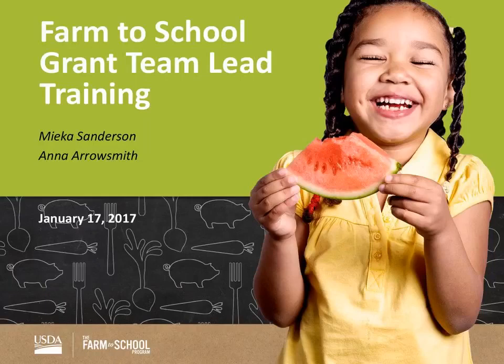Hi everyone. This is Maika Sanderson, the grant program manager. Welcome to the Farm to School Grant Team Lead Training. Today I'm actually joined by Carla Garcia. Anna Aerosmith, who is the other grant officer that works on the Farm to School grant program, is not feeling so well today, so Carla is gracious enough to join us. Carla, do you want to give a really quick hello?